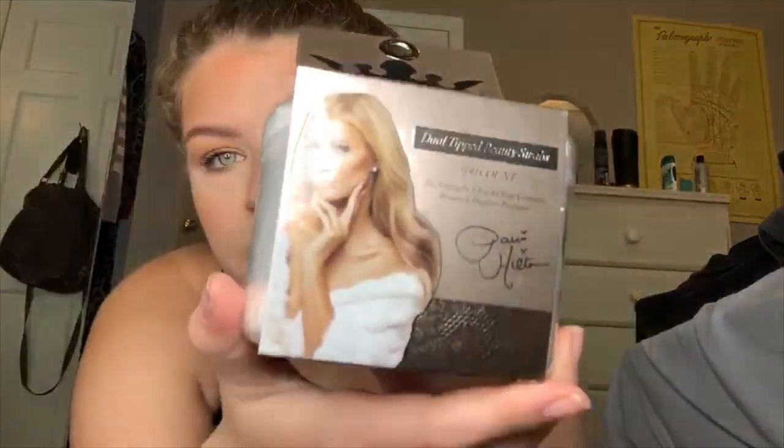I got some Q-tips and these are the Paris Hilton Q-tips. They were $1.99. Look at her — beautiful.